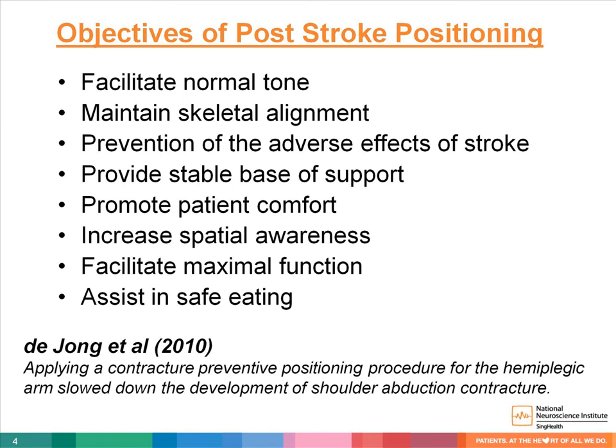Positioning after stroke aims to facilitate optimal recovery by modulating muscle tone, providing appropriate sensory information, maintaining skeletal alignment, and preventing complications such as pressure sores, contractures, pain, swelling, and respiratory problems.